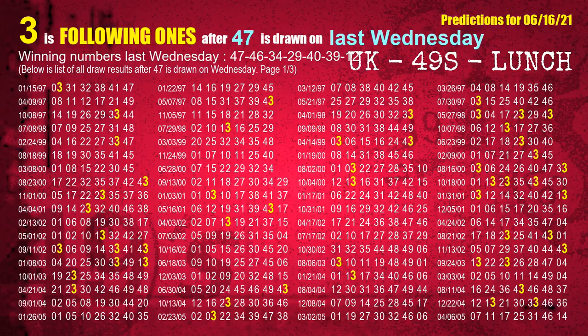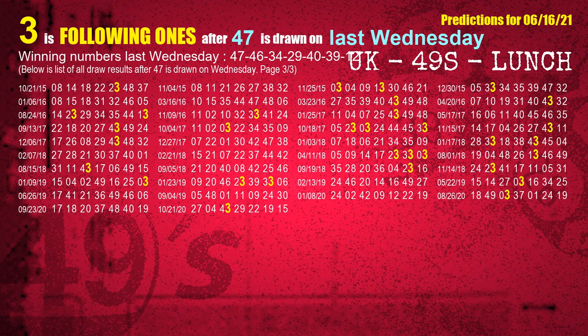After calculating following ones with today's result, we will find out following ones through the result of the same day last week. The first winning number last Wednesday is 47. We list all draw results which are one week after a Wednesday draw with 47 as a winning number. The most frequently following units digit is 3 when 47 is the winning number on last Wednesday. We also highlight the units digit 3 in yellow for you.